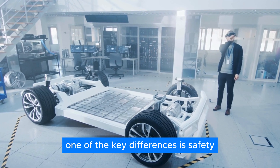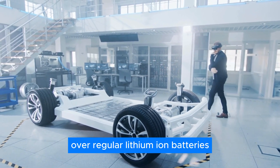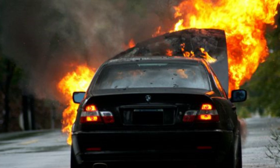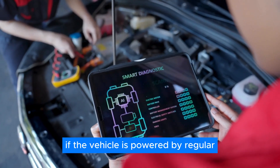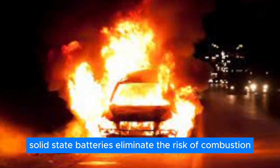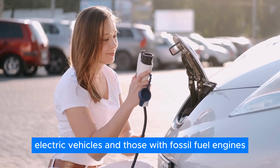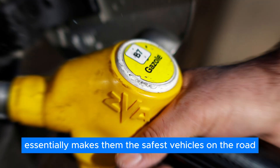One of the key differences is safety. Solid-state batteries are a massive improvement over regular lithium-ion batteries, which can combust or even explode when vehicles get into accidents. However, solid-state batteries eliminate the risk of combustion, making vehicles safer than both regular electric vehicles and those with fossil fuel engines. This essentially makes them the safest vehicles on the road.